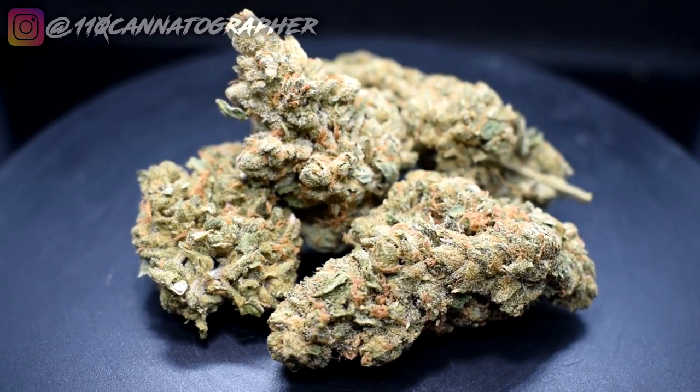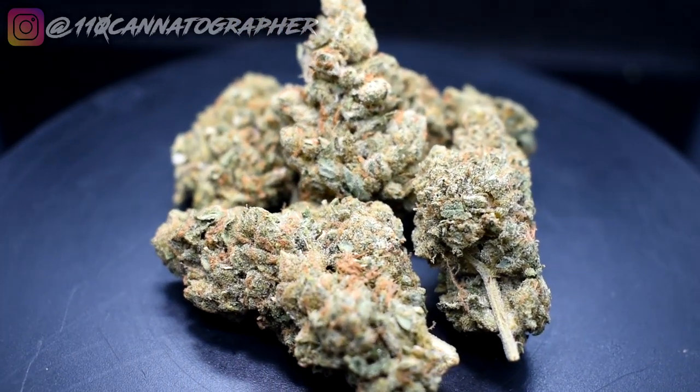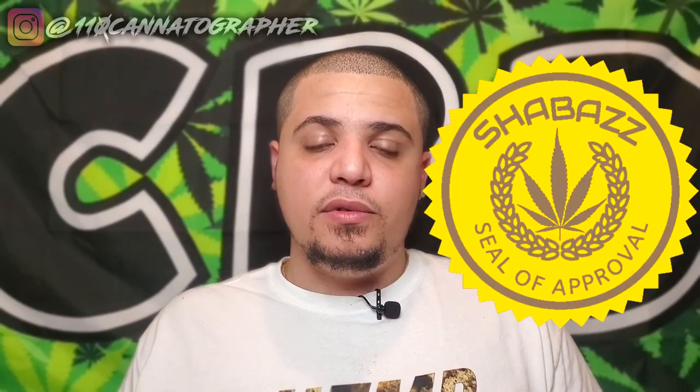This isn't any weaker than some 15, 16, 17% type hemp flower. So with this strain in particular, don't let the numbers sway you — the effects are still good. That's some potent stuff. This is definitely getting the Shabazz seal of approval. This is premium top shelf, well-grown bud right here. It smells good, looks good. The effects are good even though the numbers aren't too high. The pricing isn't unreasonable for indoor flower either. Holy City seems like they're doing things right so far. I need to take a break, let these effects wear off, and I'm going to come back and try another one of these strains.